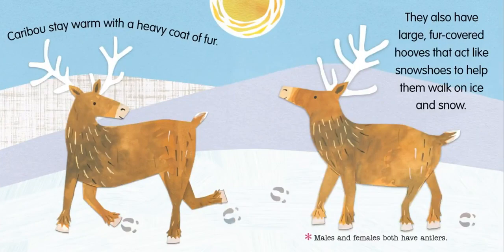Caribou stay warm with a heavy coat of fur. They also have large, fur-covered hooves that act like snowshoes to help them walk on ice and snow. Males and females both have antlers.